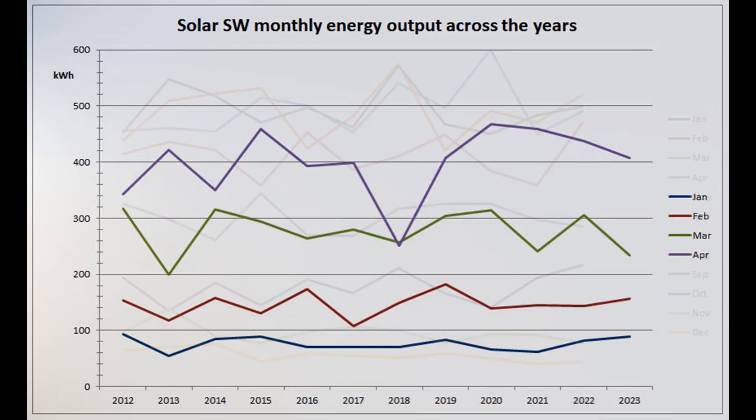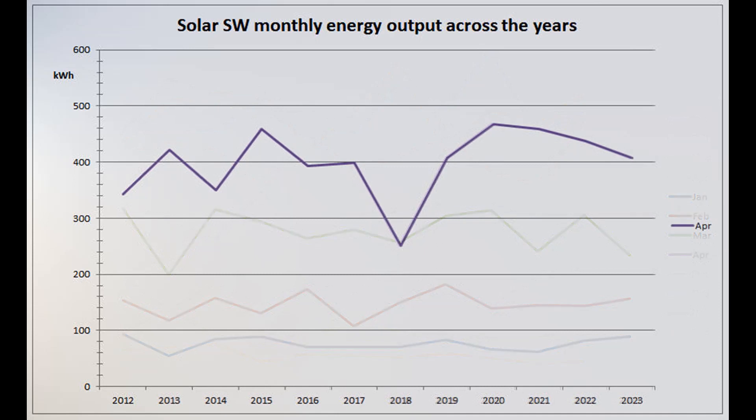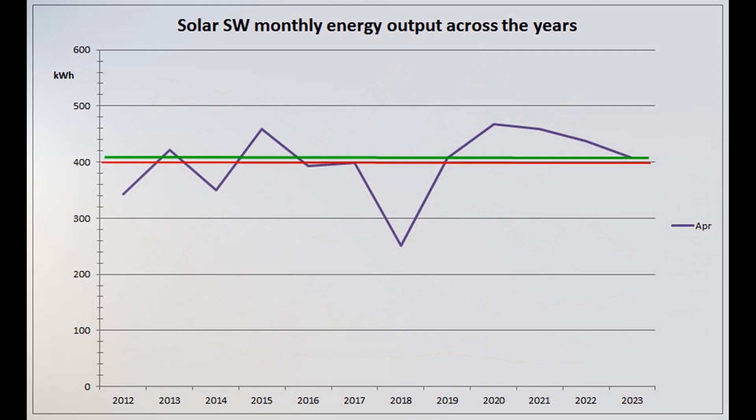This graph shows the Solar Southwest production over the years since installation. 407 units was the 7th best April over the 12 years and the worst in the most recent five years, slightly above the April arithmetic mean of 399.6 and close to the median of 407.5.